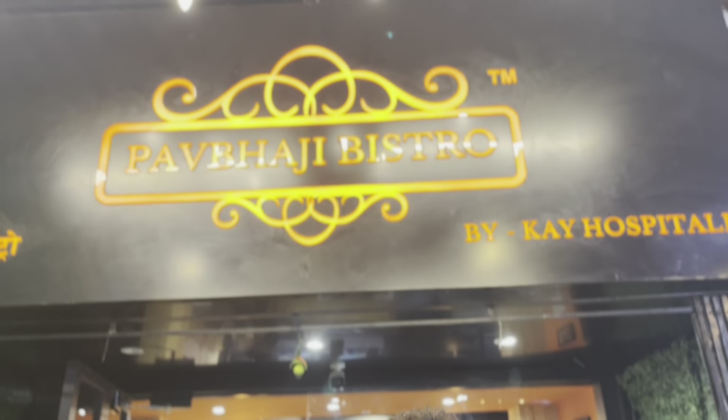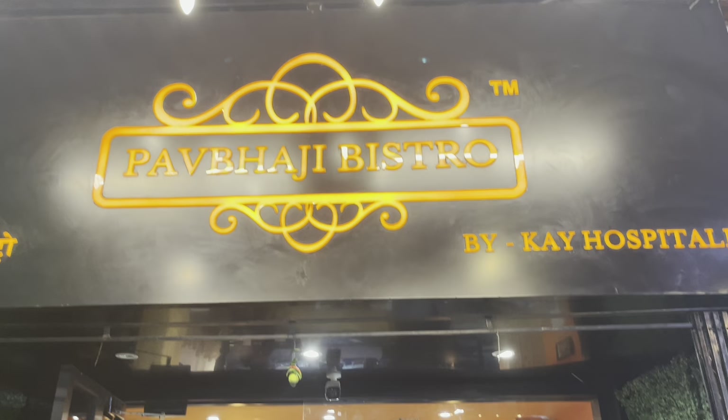Hello guys, welcome back to our channel. I am your host, I hope you all are doing very well. We are back with a food industry special video, and today we have come to Pauwaji Bistro. Pauwaji Bistro is a small restaurant but it has a speciality — a Pauwaji specialty. Today we will see the variety and taste.